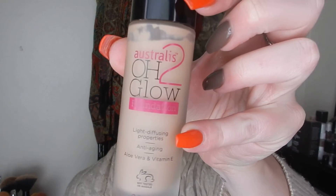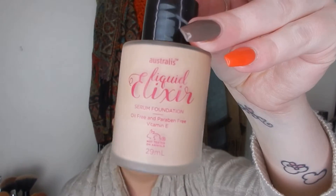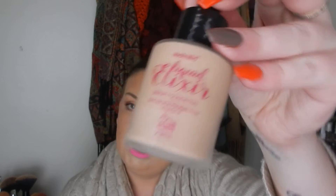So we'll kick it off with some foundations that I purchased. I purchased two foundations for the Full Face of Australian Makeup video, the collab that I did with Drea. I will have that linked down below as well, but I bought the Australis O2 Glow foundation and I also bought the Liquid Elixir. I really like both of these — I was very impressed and I really liked the shades that I got. So those worked out really well.